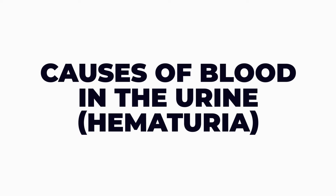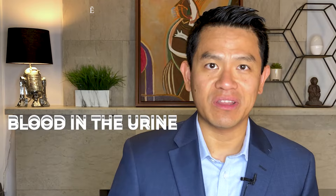Hi friends, I'm Dr. Robert Chan, and in this episode we are going to go over 11 of the most common reasons why someone has blood in their urine, or hematuria.